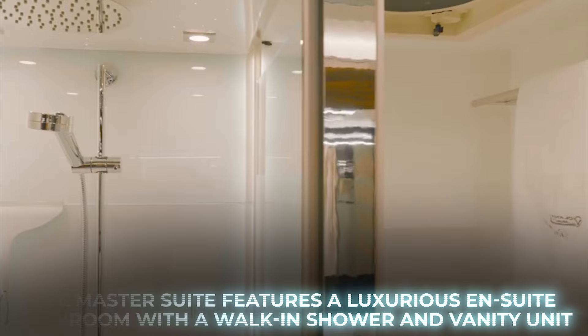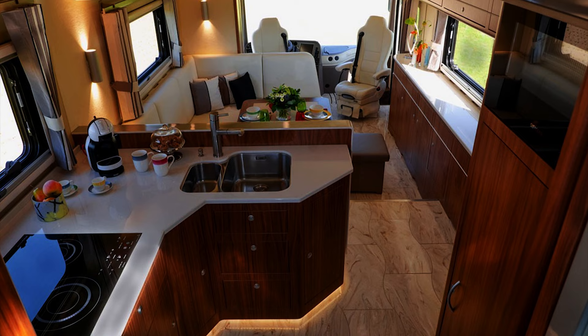The master suite features a luxurious en-suite bathroom with a walk-in shower and a vanity unit. The RV boasts an impressive kitchen equipped with high-end appliances, including a dishwasher, a Japanese hub, and an espresso machine.